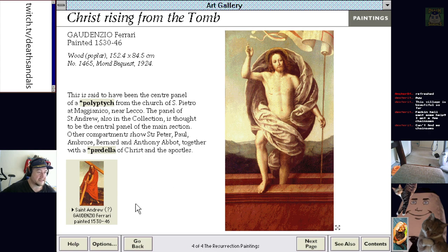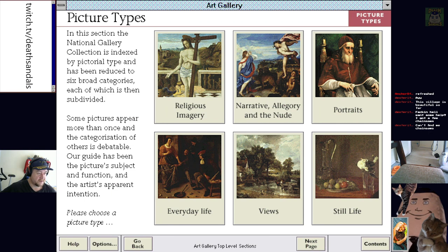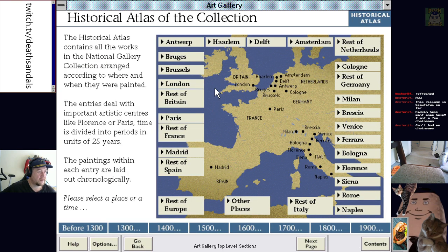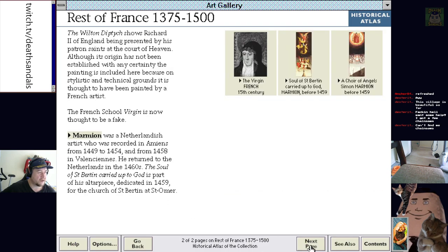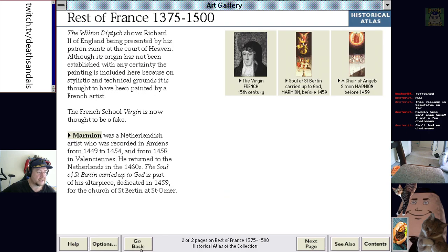What else we got? General reference, picture types — religious imagery, narrative allegory, and the nude. Portraits, everyday life stuff, still life. Historical Atlas of the Collection — it's showing you where specific things were painted, and here they are arranged chronologically. You can go through the paintings based on location as well.